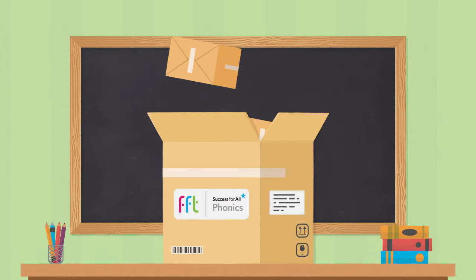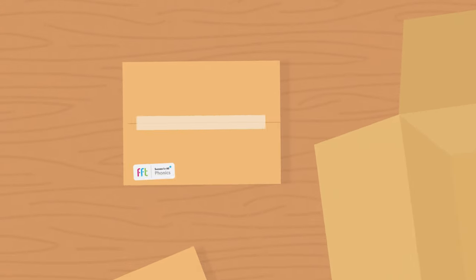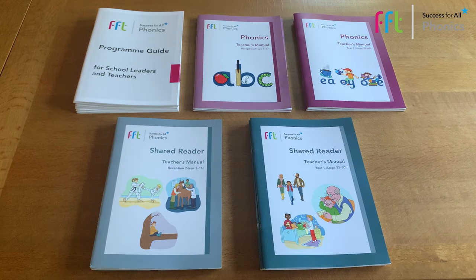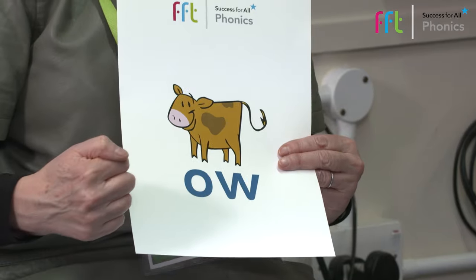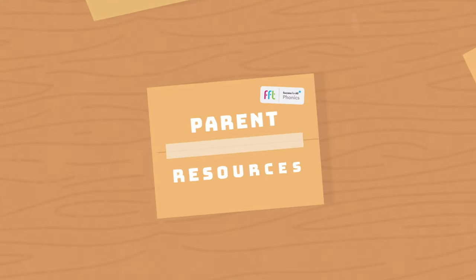An FFT Success for All Phonics subscription includes all you need to teach, assess and support your children. This includes a comprehensive range of print and digital materials that make lesson preparation easy, everything teachers will use during lessons, as well as attractive and engaging resources for the children. We think it's important to provide parents and carers with the means to support learning at home.